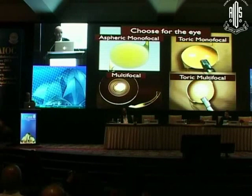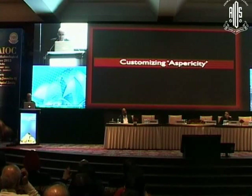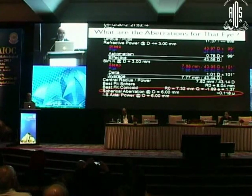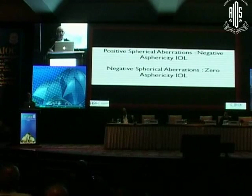I just want to say that although you see this Restore picture, you can translate this to whichever lenses you have — all companies now have everything exactly like this. Customizing asphericity is important. We use aspherical lens techniques as routine, but we must be careful: if you can measure and estimate that particular eye, you should, because 90% will be okay with negatively correcting aspherical IOLs, but 10% will need a different lens.